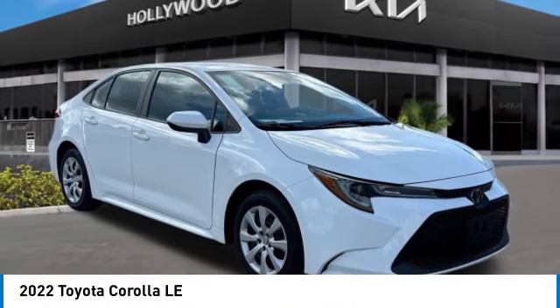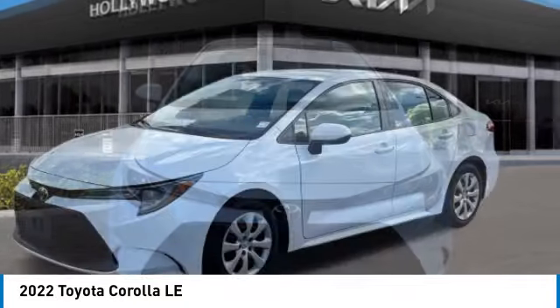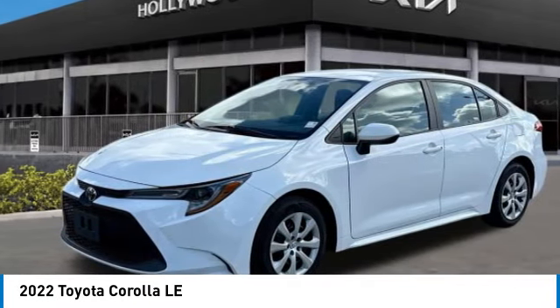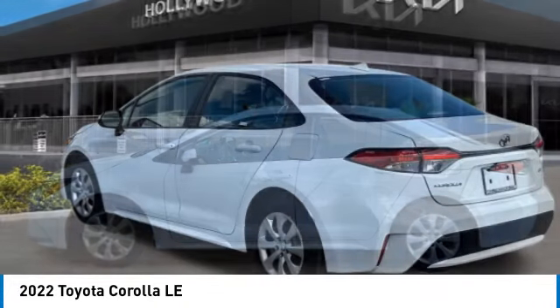Looking for the right vehicle? Check out the 2022 Corolla. The Corolla is still a great option for those who want dependability, comfort, and value. This vehicle has less than 40,000 miles.